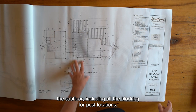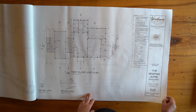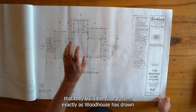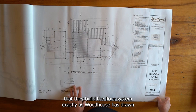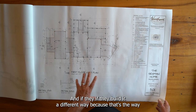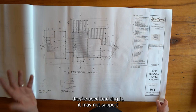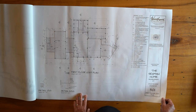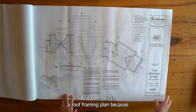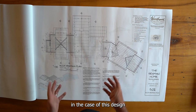This is the first floor joist plan — the subfloor including all the blocking for post locations. It's important when talking to your builder that they build the floor system exactly as Woodhouse has drawn, because it supports point loads. If they build it a different way because that's how they're used to doing it, it may not support the timber frame structure.